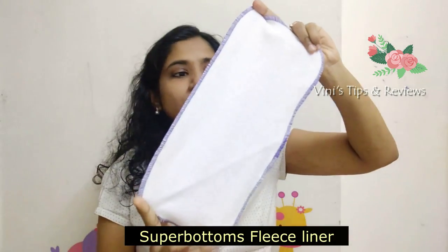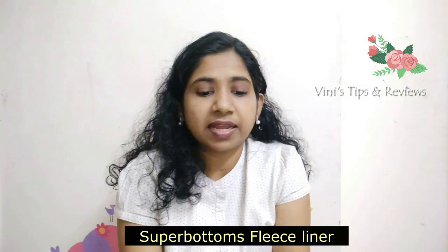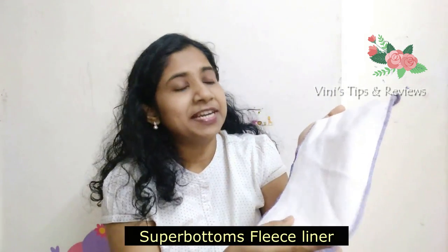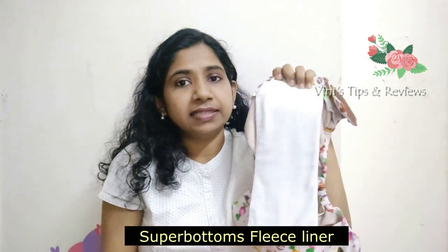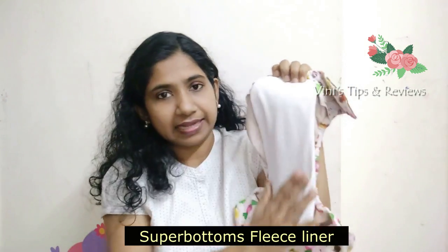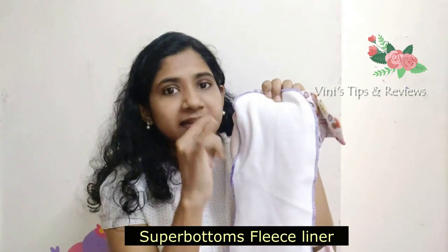Is there any washable diaper liner? Yes. I have used one and this is it — this is the washable diaper liner, the fleece liner from the brand Super Bottoms. I have used only Super Bottoms fleece liner, and this also has a dry feel layer. So we keep this on top of the diaper insert. But if you already have a diaper insert with a dry layer, this is actually not required because we have to wash this too.